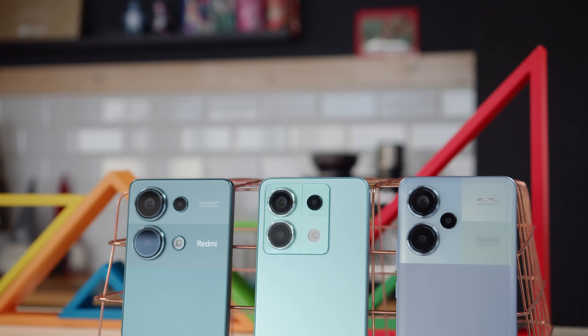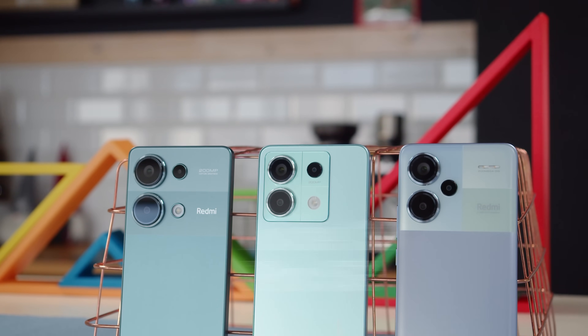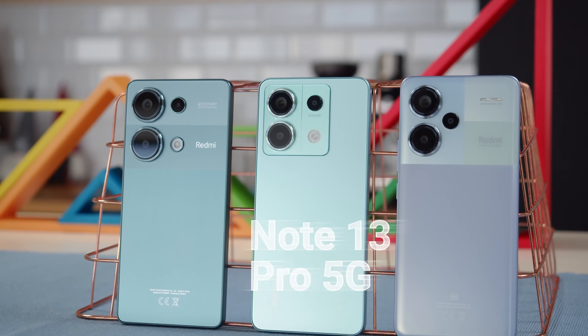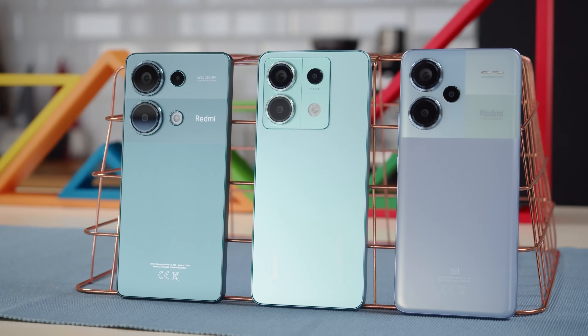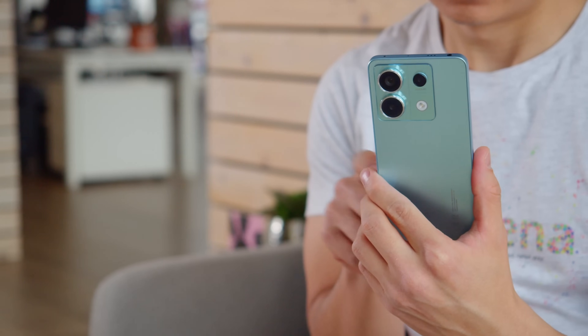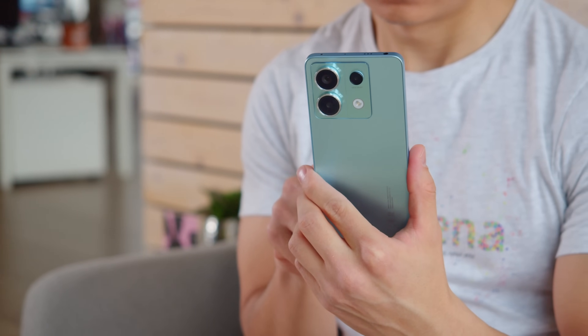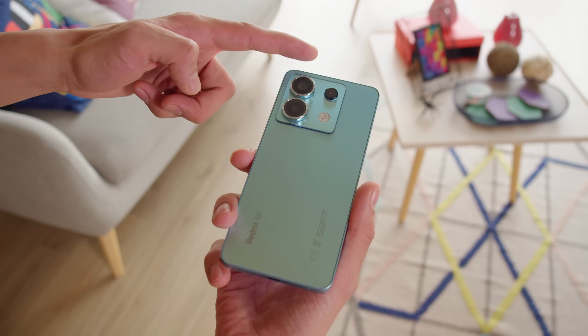Another year, another suite of Redmi Note mid-rangers, and today we're talking about the Redmi Note 13 Pro 5G. It brings plenty of upgrades over last year's Redmi Note 12 Pro, including an improved display, a faster chipset, and that 200 megapixel main camera. Let's start off with the design though.